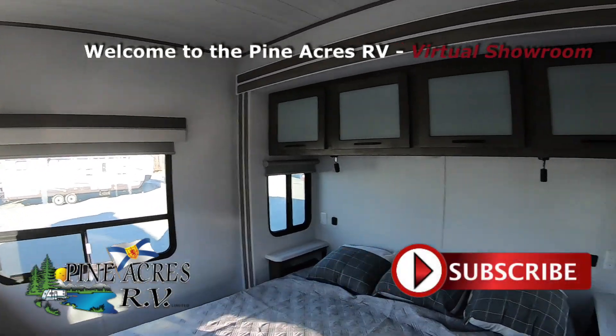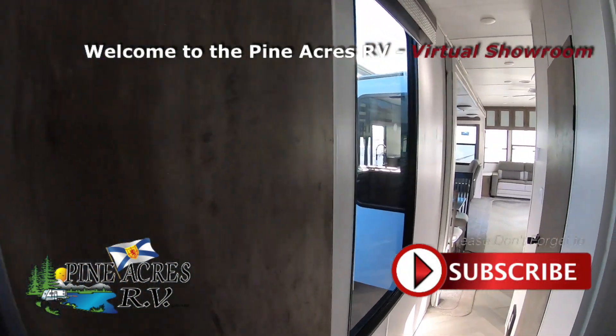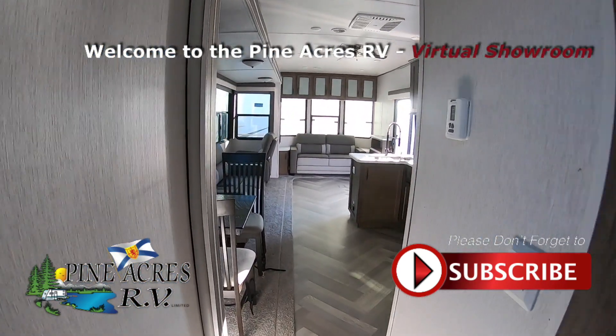Lots of space. Nice high ceilings throughout — they used to just do a high ceiling in the center. Great colors. Herringbone floor. Big window in the hallway here.